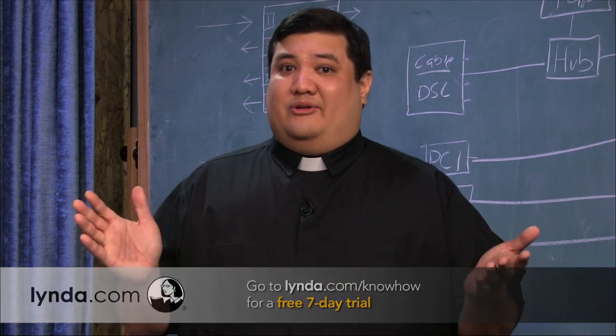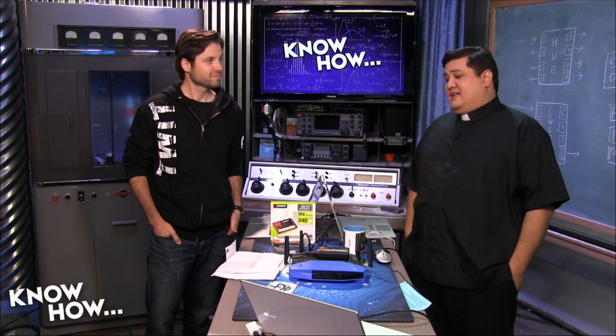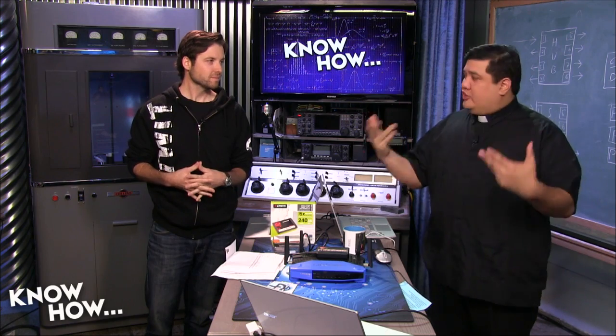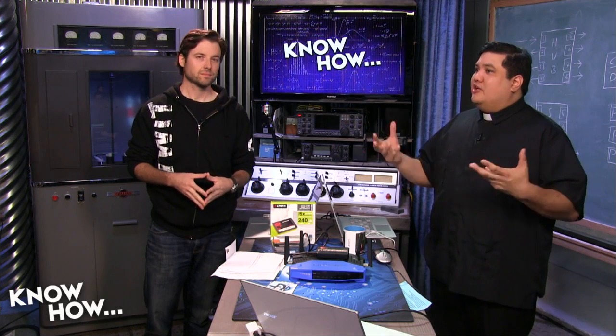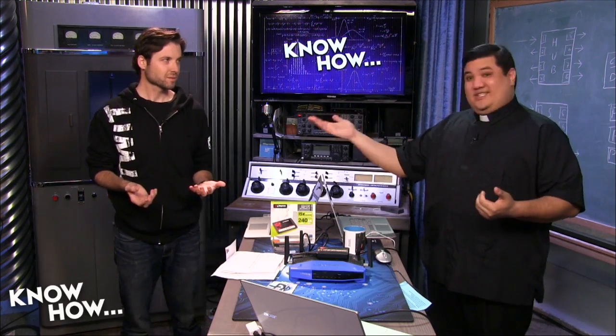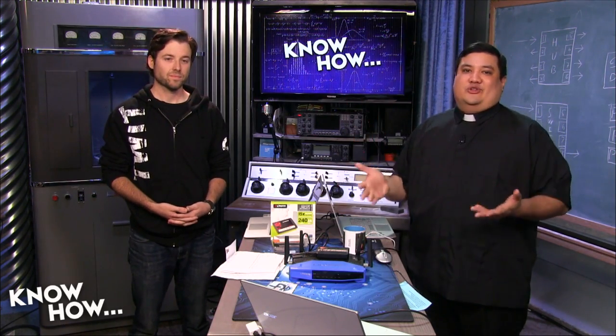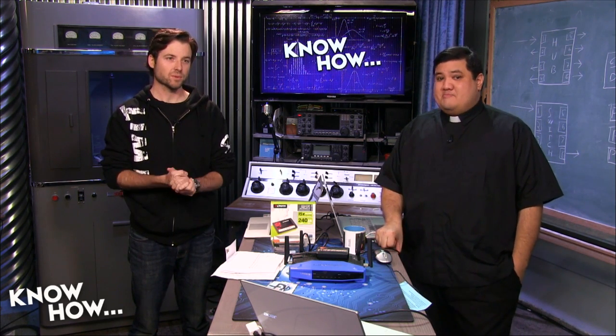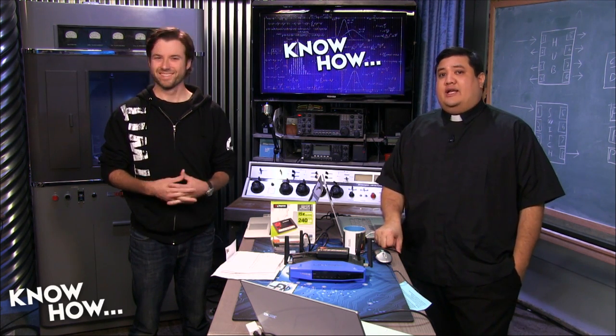Let's get into feedback — feedback time from Google+. It's our community at gplus.to/know-how. We want people to participate by sending us questions and projects. We've brought in a special consultant, Greg, who's going to read off the feedback from the sky desk.